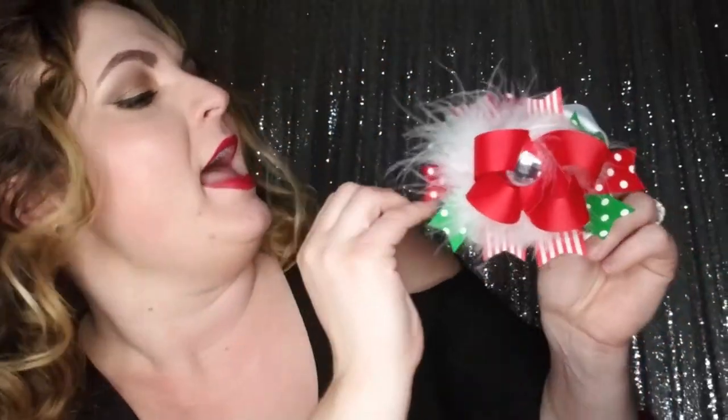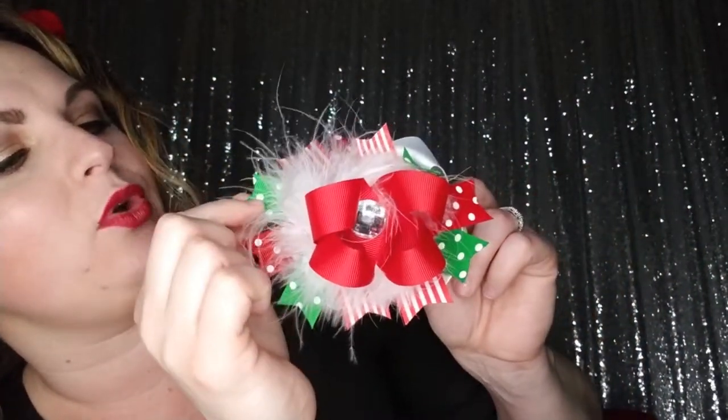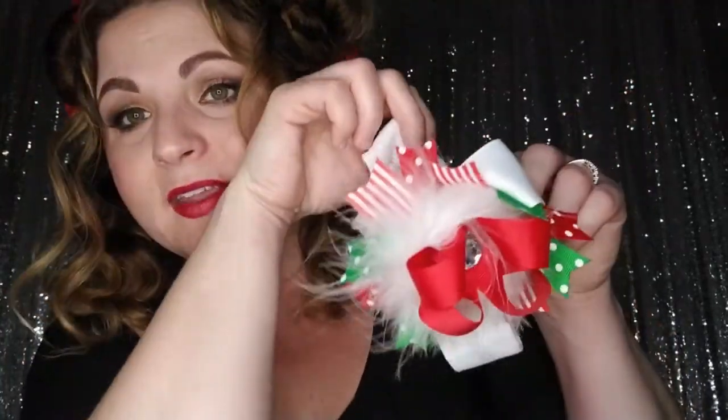Now we have the Holiday Cheer boutique bow. This one is so cute — it has a fun rhinestone in the middle, red grosgrain ribbon, and then this beautiful white feather in the center. Then you have red polka dot grosgrain ribbon, green polka dot grosgrain ribbon, and white grosgrain ribbon on the back. This would look really cute on the white or any color headband you choose.